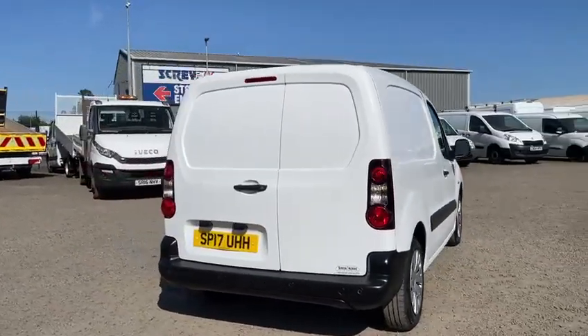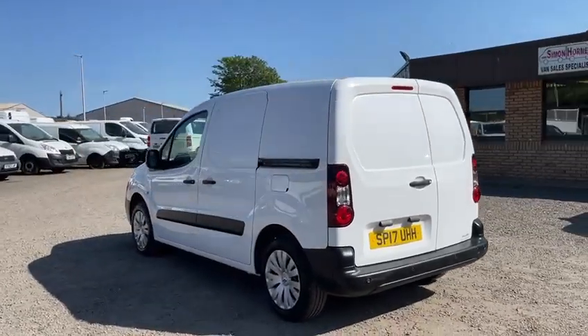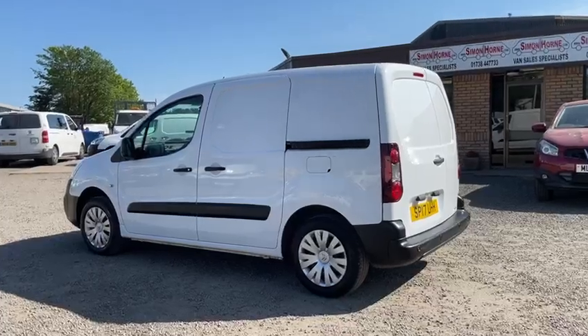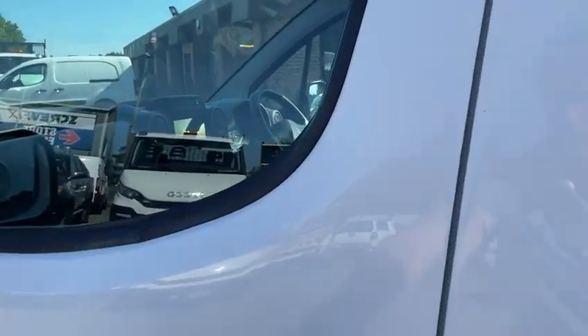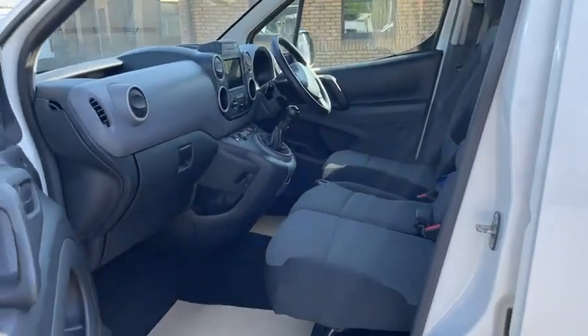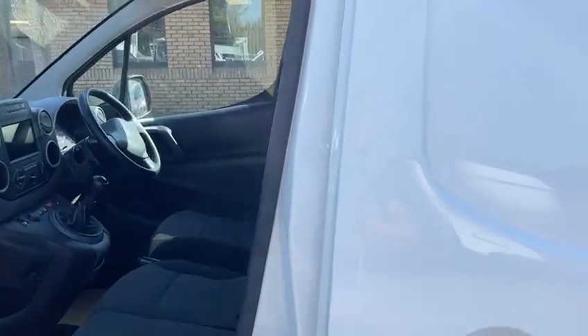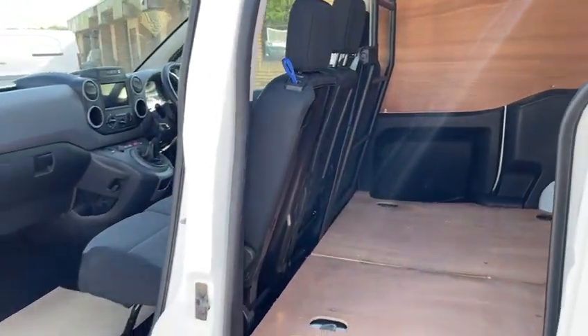As you can see, the van's in absolutely first-class condition. And being the Enterprise model, it's top of the range, with rear park sensors, wheel trims, side loading door. Twin passenger seat that folds away, so that you can get length straight through from the rear load area. You can see this on the photographs on our website.